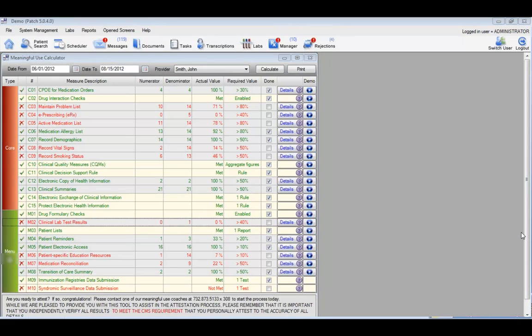Once the lab interface is set up, you can keep posting lab test results electronically. Remember, although there are ten menu measures, you only need to go for five. The condition is that for menu number nine — immunization registry submission and syndromic surveillance submission — your EHR must have the capability to submit that information to the local health department. And for M09 and M10, it's one or the other, not both.